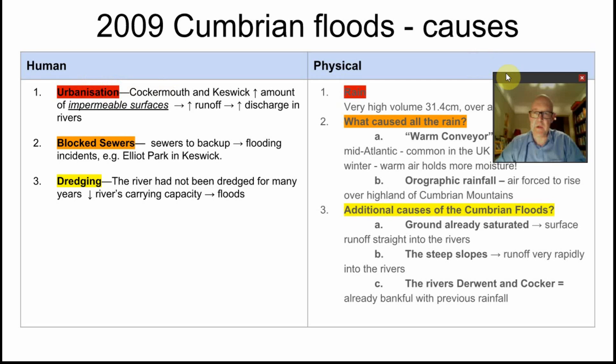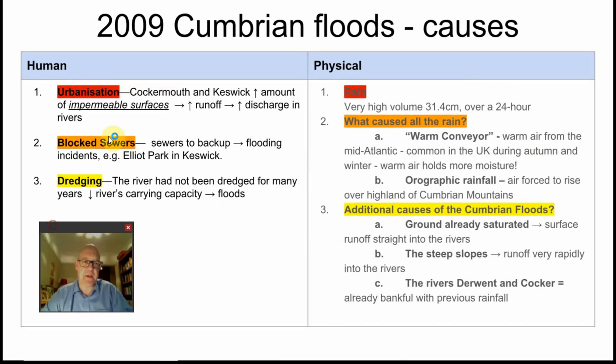The human causes: urbanisation in any catchment leads to a lot of runoff, particularly in places like Cockermouth and Keswick. Increased amounts of impermeable surfaces led to an increased amount of runoff, which meant more water getting into the river — increased discharge — rather than going into stores.